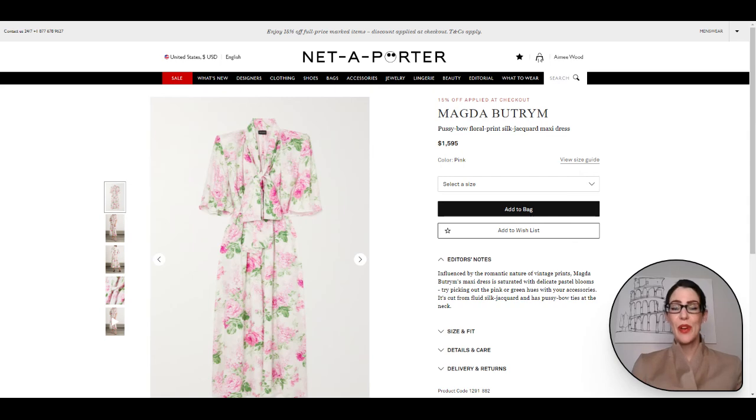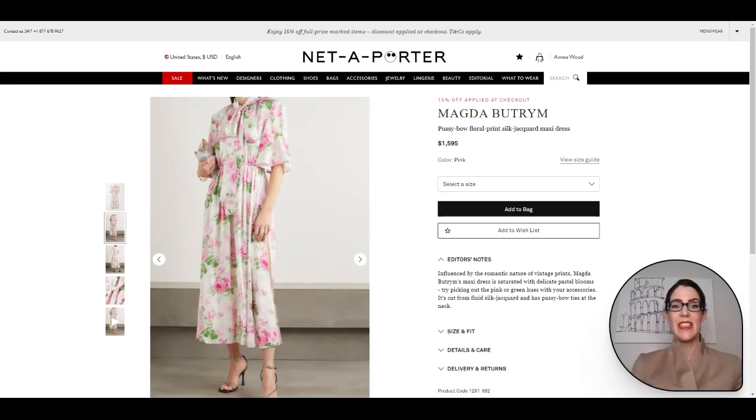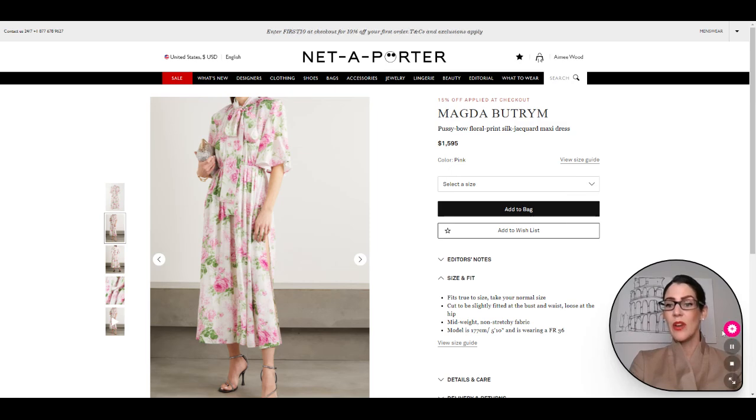Here we have a beautiful option for the trend from Magda Butrym. It's just beautiful — I went with a very feminine option to really embrace the dainty day dress trend. It is just gorgeous, such an uplift of fun, frilly, feminine beauty for spring and summer. Pop it on with heels or pop it on with some flats — you definitely can't go wrong with throwing on a gorgeous dainty day dress. The model is 5'10" and wearing an FR36.